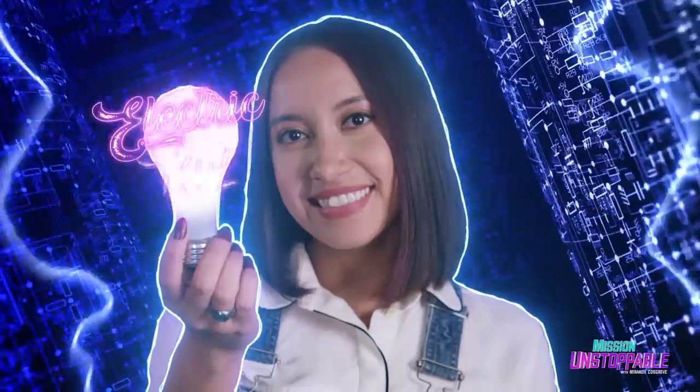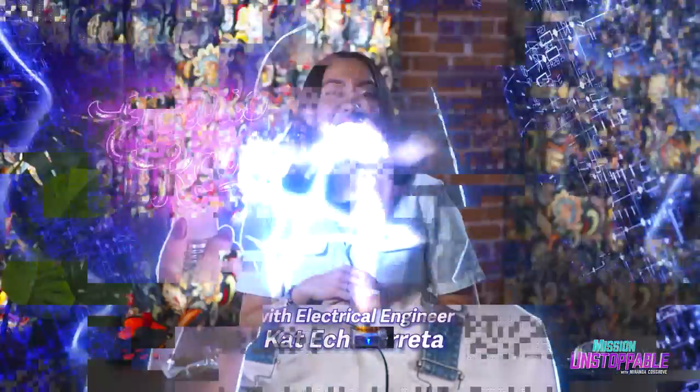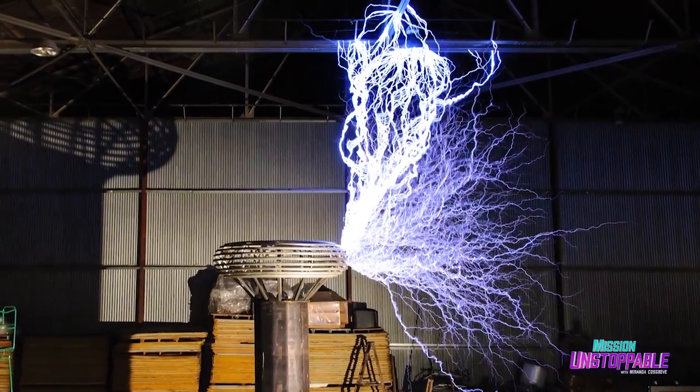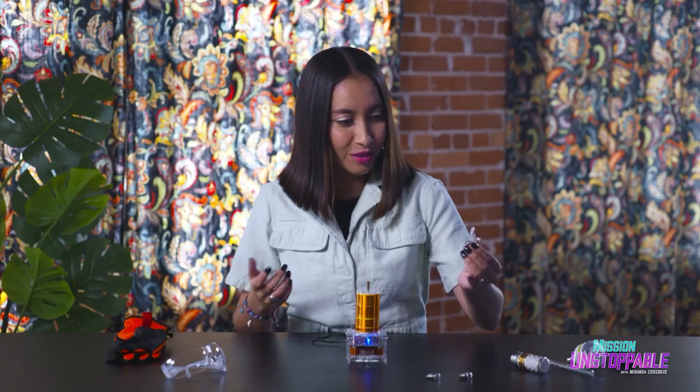Hi, I am Electric Cat. Are you ready for this? The Tesla coil was originally designed to power objects without any wires. It creates an electric field that can turn on or power up some objects, like these little bulbs.